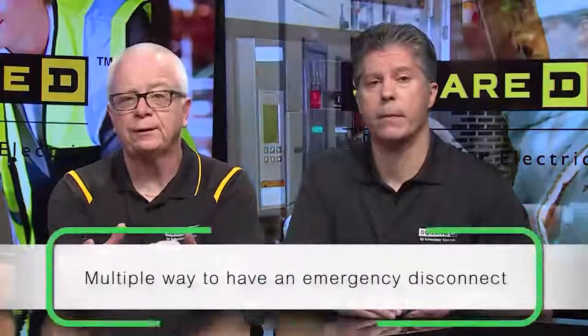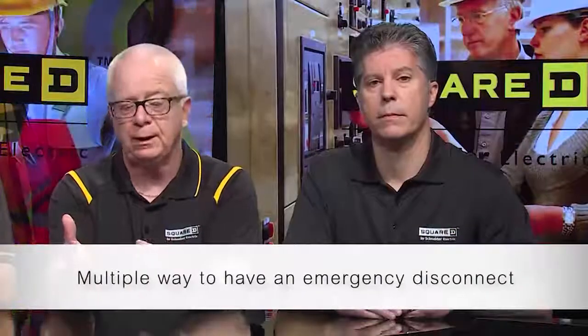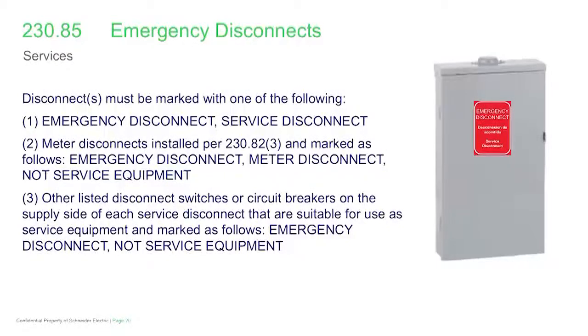There are multiple ways to accomplish this. It could be a service disconnect — in areas where the panel board is installed outside, it's already done, and you just need to label it 'emergency disconnect, service disconnect.' You can have a meter disconnect upstream, labeled 'emergency disconnect, meter disconnect,' but not service equipment. One popular approach is running SE cable into a meter housing with a device, since list item three permits other listed disconnect switches or circuit breakers suitable for use as service equipment — in that case you mark it 'emergency disconnect, not service disconnect.'